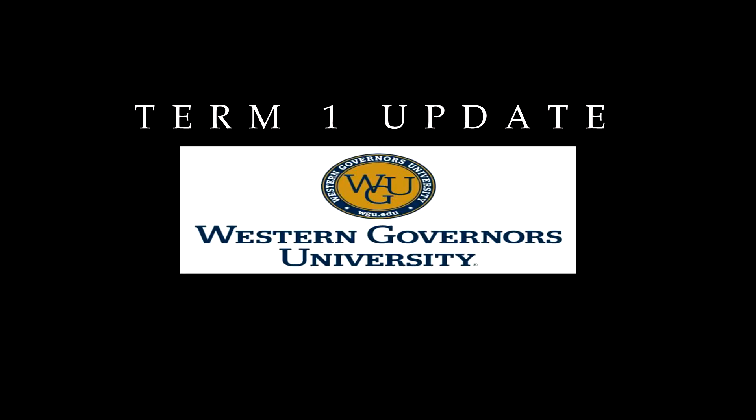I think WGU is really good if you already have industry experience and you're just going to get the degree to help you get past the HR firewalls. It's really good in that aspect.